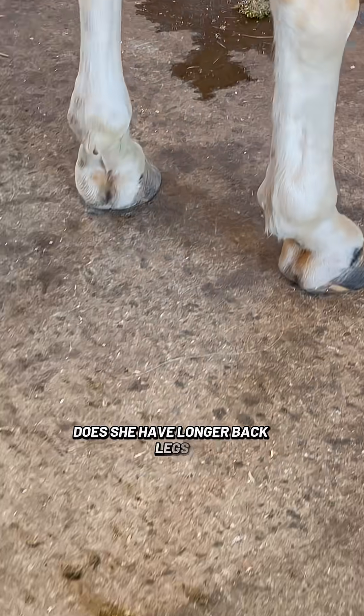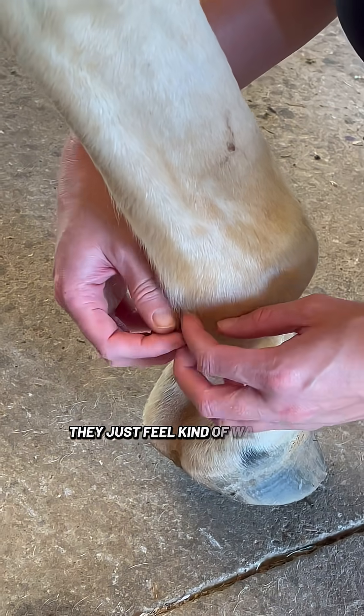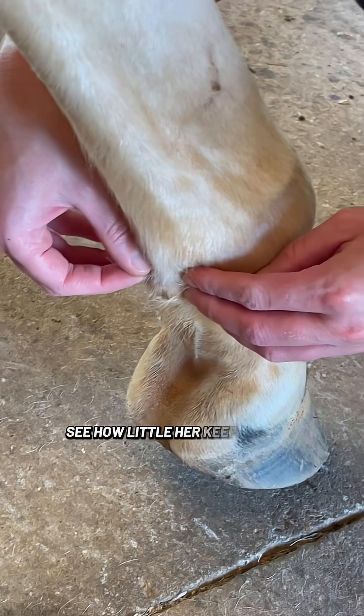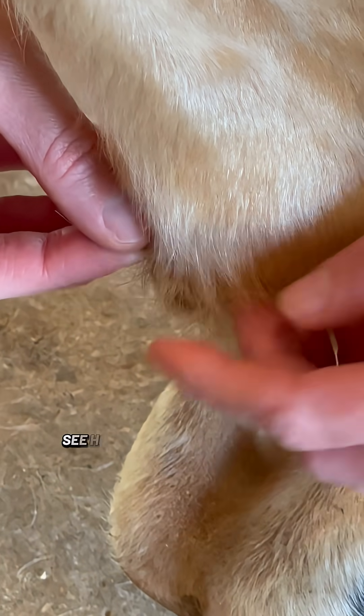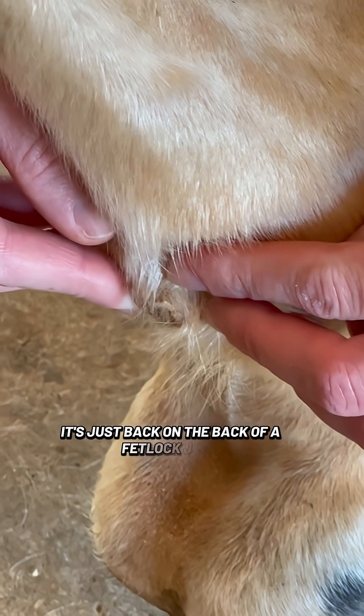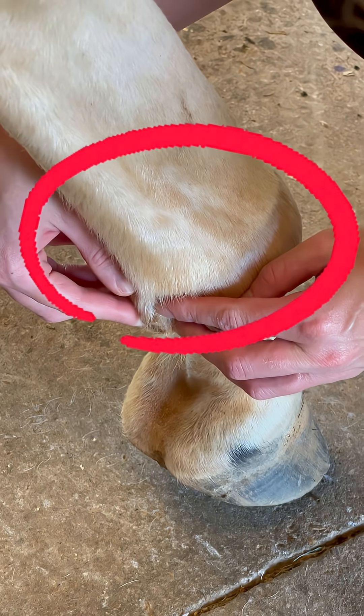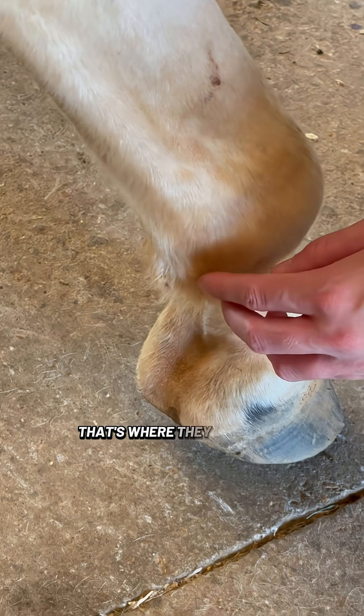Does she have ergots on her back legs? Yeah, I think they're smaller — you just feel kind of waxy and hard. See how tiny the back ergot is? It's just on the back of a fetlock joint. That first joint on the horse's leg is called the fetlock joint, and that's just where they live. So those are ergots, E-R-G-O-T.